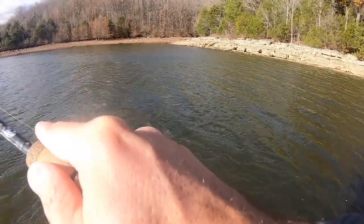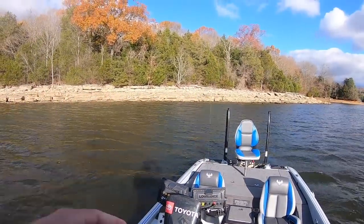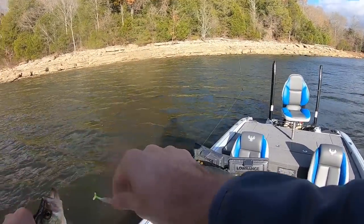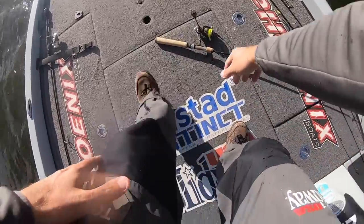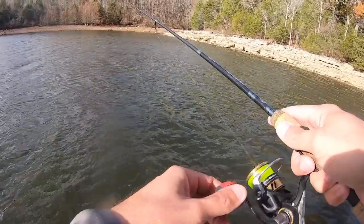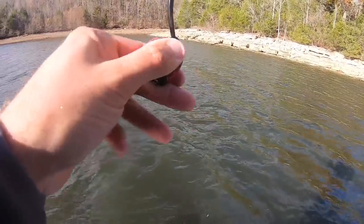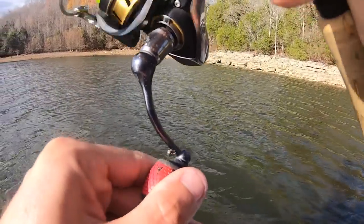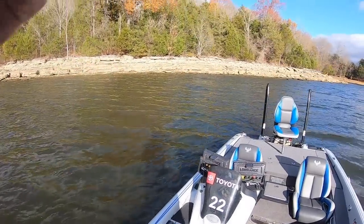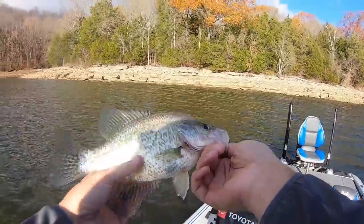I'm telling you guys, when this wind's blowing like this they bite. They just do. It breaks up that water — doesn't take as much to fool them. There's a lot of guys — when I woke up this morning I heard that wind blowing outside my house and I said I know what the theme of today's video is going to be. Because the fish are biting, they don't care. I can promise you I've caught fish in a whole lot worse conditions than this. I've caught them in wind, rain, lightning, thunder, tornadoes coming.